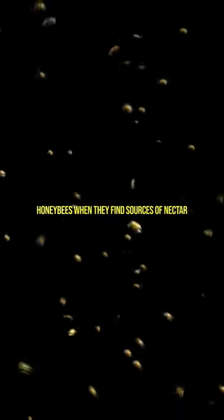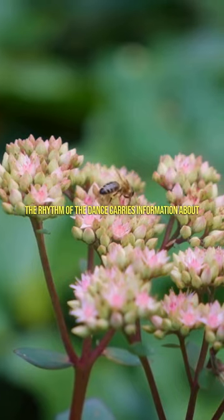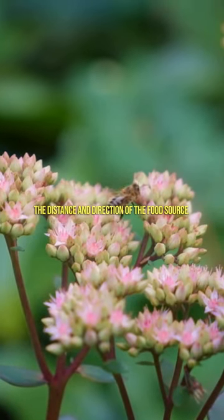Honeybees, when they find sources of nectar or pollen used in honeymaking, dance to communicate this to other bees. The rhythm of the dance carries information about the distance and direction of the food source.